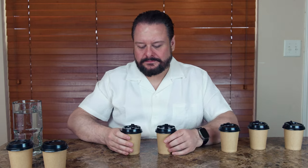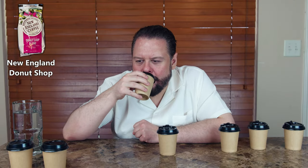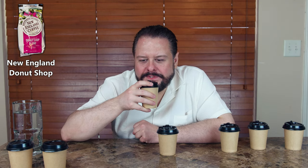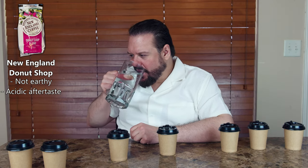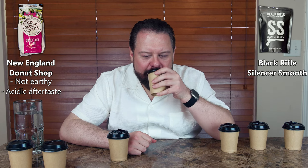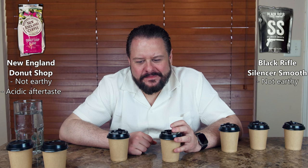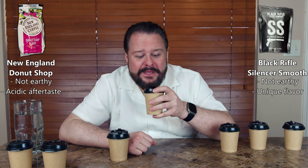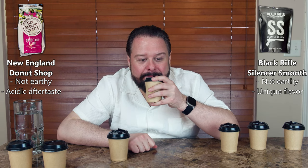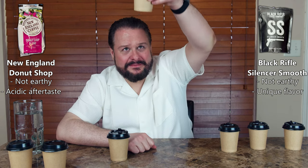These next two: that one's more acidic, not earthy, with a definite acidic aftertaste. This other one doesn't taste like almost every other coffee — it's got a unique flavor, and some people might like it. But it's almost like something else entirely; I can't compare it to anything, and I don't like it. L6, you're out.